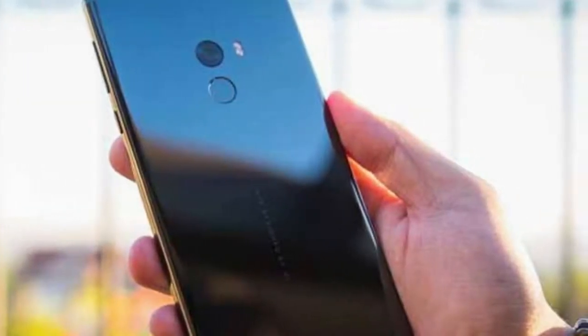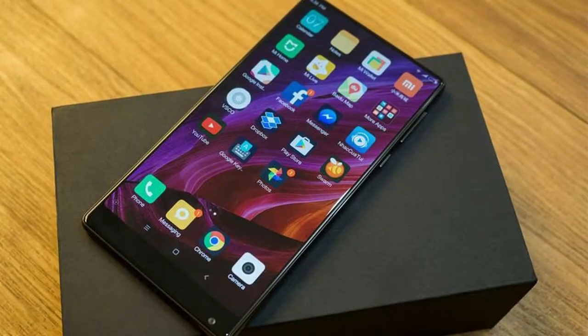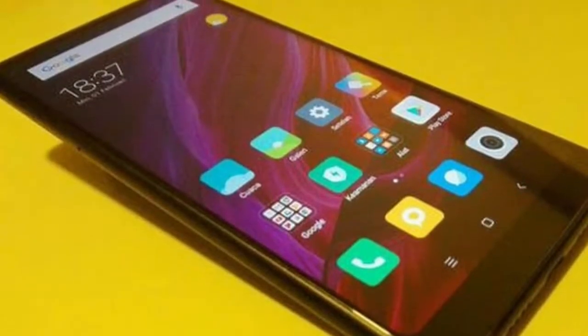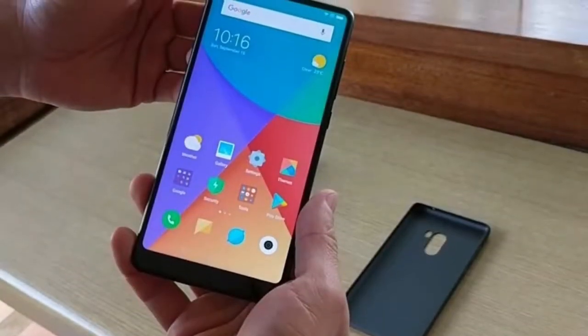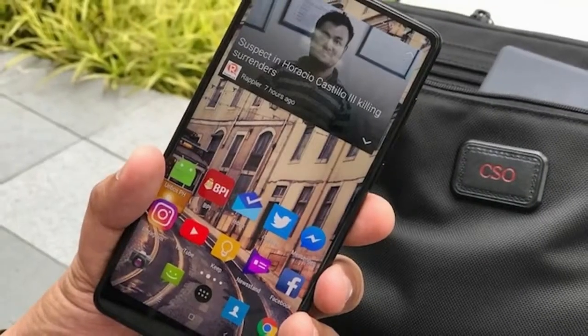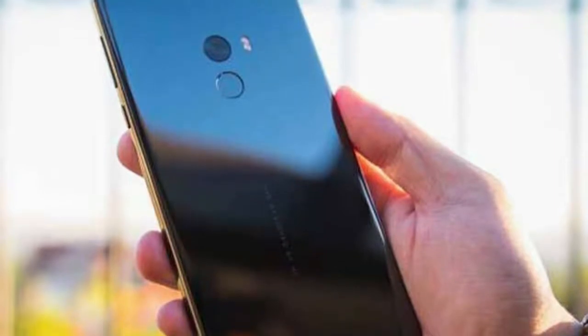But perhaps more impressive still is the included render of the phone in what is described as full-screen design 3.0. It really does take the edge-to-edge display concept to a whole new level. The Mi Mix 2S appears to have side bezels and top and bottom chins even slimmer than those on the Mi Mix 2, with only the front-facing camera interrupting the all-display aesthetic — just taking up a small portion of the top right corner. We really do hope the render accurately represents the final product.